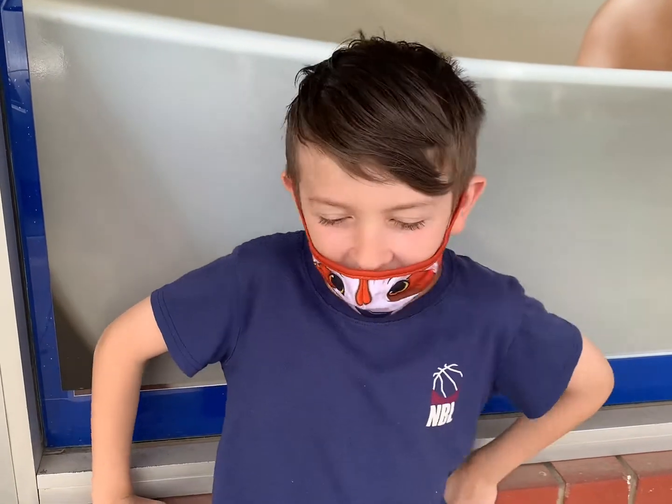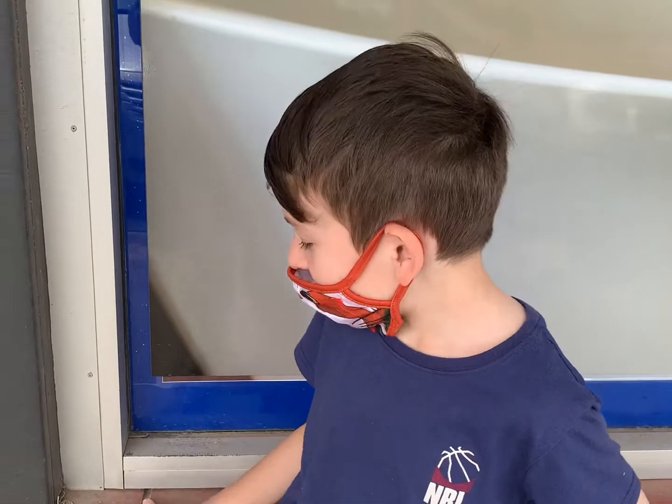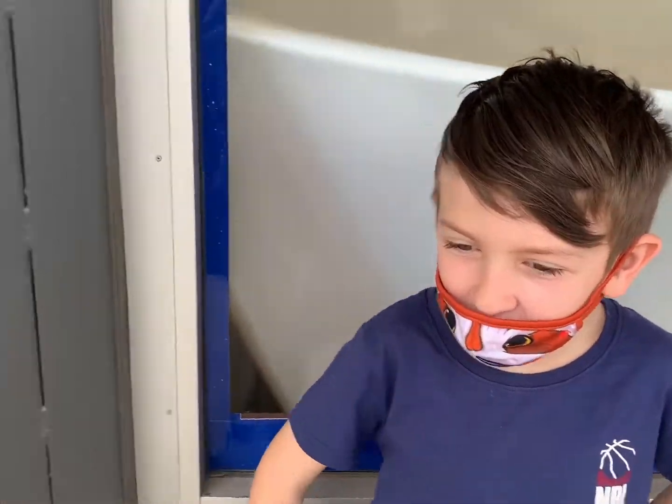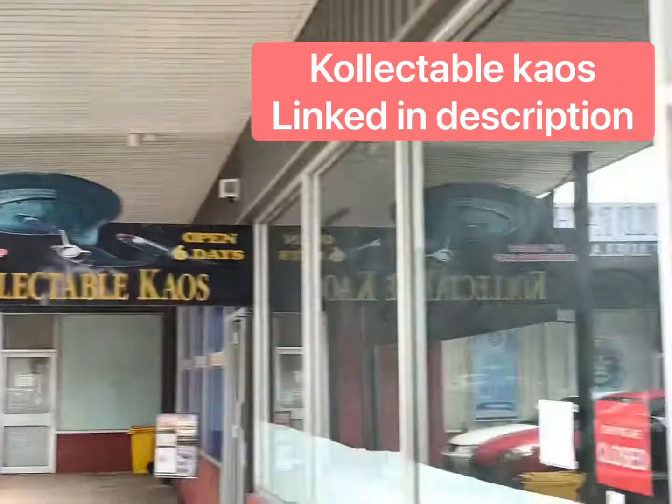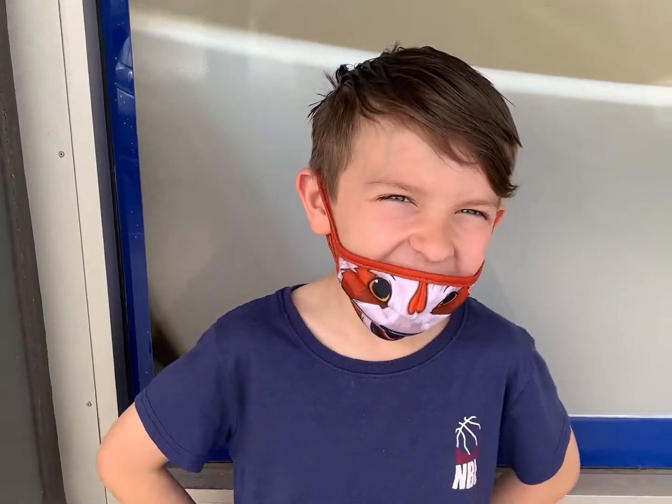Hey guys, welcome back to Annabelle. All the time for lunch today we are at Collectible Cales. Let's see what we can find.